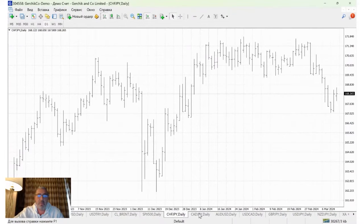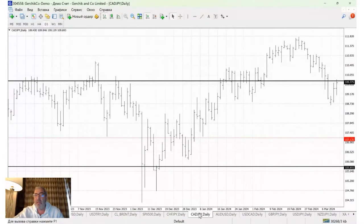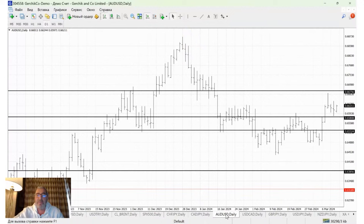Moving on — CHF/JPY, not much happening there. Canada/JPY, there's been quite a sweeping movement, especially around that level. I'm not a fan of those sweeping movements. AUD doesn't seem ready to make a move just yet.